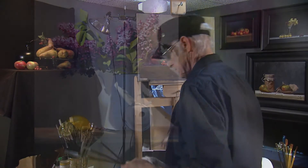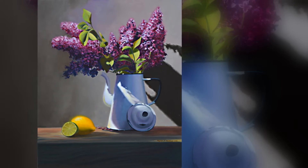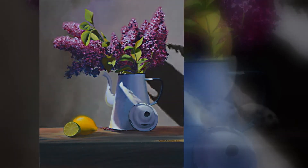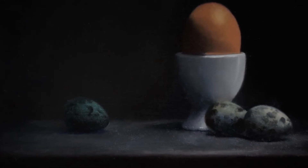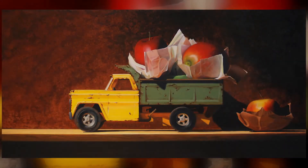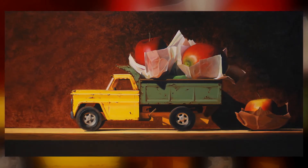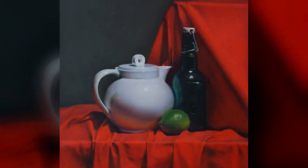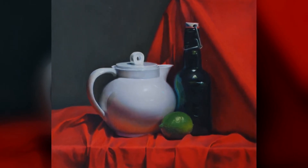I love still life painting from the point of view that I have complete control over the lighting. I have complete control over the set up, and I like to take very ordinary objects and kind of make them attractive. I like to put them in a different juxtaposition. And I like the idea that with a still life painting, there is this suggestion that there is a human hand just outside the picture.